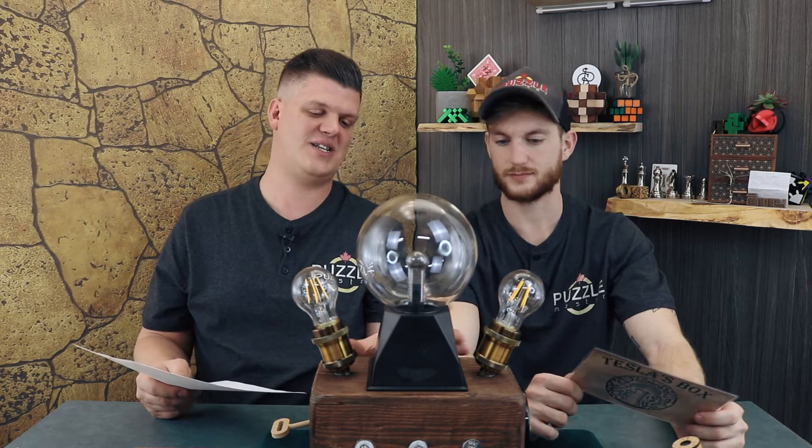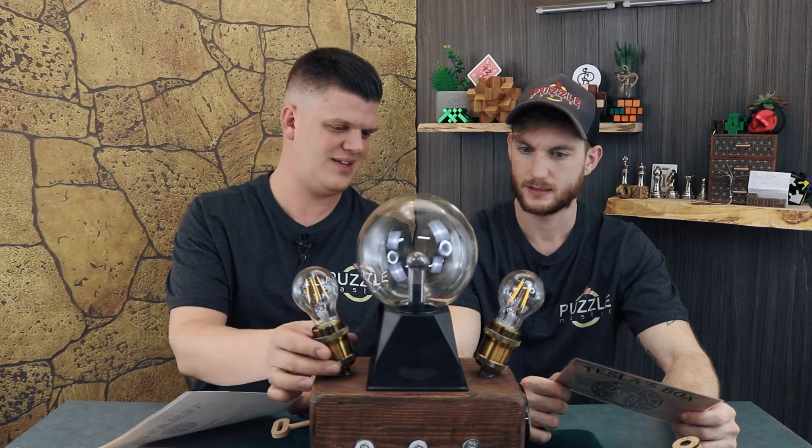This is beautifully made. Like this thing is just awesome. Yeah. Cool. Heavy. These are metal too. Like it's well made.